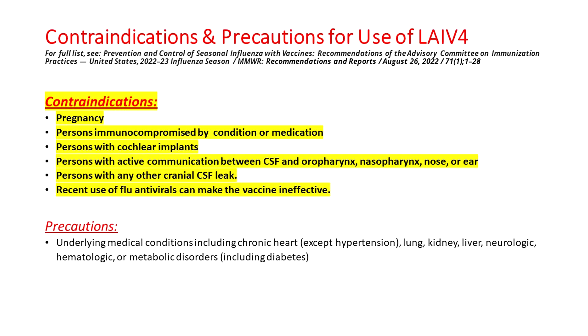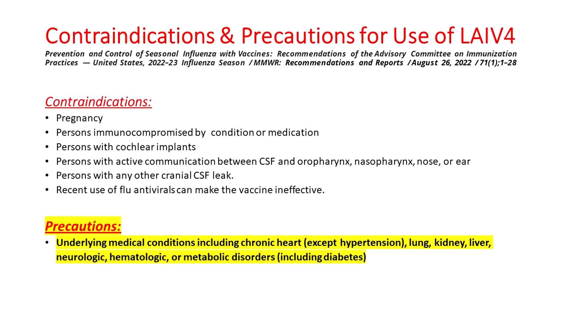For example, LAIV is not recommended during pregnancy. It's not recommended for anyone of any age who is immunocompromised by a condition or medication. It's not recommended for anyone with cochlear implants or with CSF leaks. Since the vaccine virus is live, recent use of flu antivirals can make the vaccine ineffective, so the timing of taking flu antivirals can also be a contraindication. Additionally, underlying medical conditions including chronic heart, lung, kidney, liver, and neurologic disorders, as well as blood disorders and metabolic disorders including diabetes, are considered precautions for this live attenuated flu vaccine.